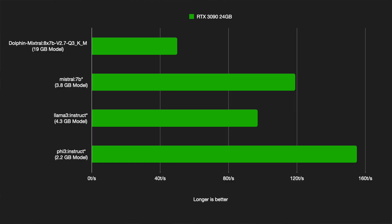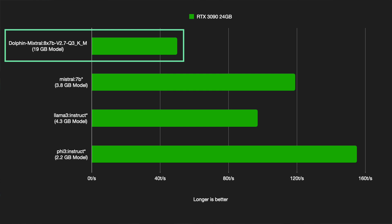Just to give you some idea of what I'm talking about: with my NVIDIA RTX 3090, I get about 50 tokens per second for Mixtral 8x7b in a Q3 quantization. Yes, it's only Q3, but it has 19GB in size on disk, and it almost completely saturated my 24GB of VRAM on the graphics card.